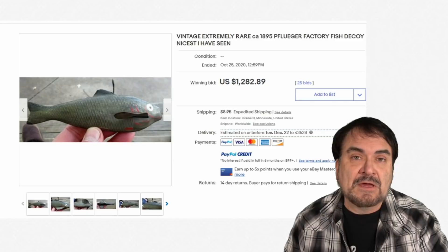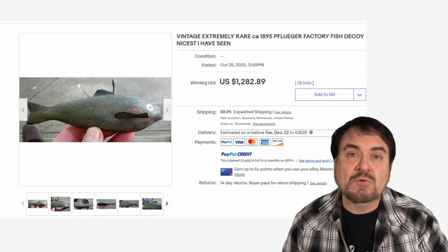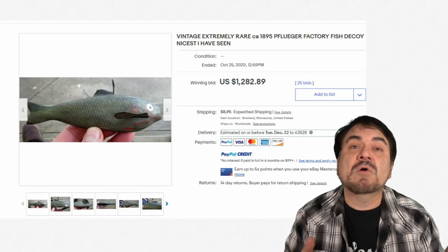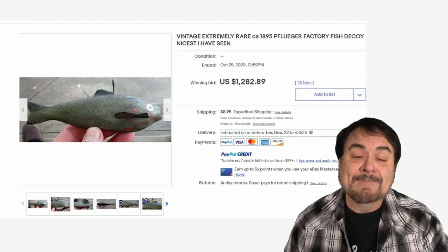Here's another fish decoy by Pflueger, which made other things like reels. A nice Pflueger reel can go for some good money too. This is another decoy and it looks like it's made to hang down from a float of sorts. They'd put a whole bunch of these in areas so it would look like a school of fish, and then you could go out there and hopefully snag one — put it by some lily pads or something like that. Just like duck decoys, same basic principle. $1,252.